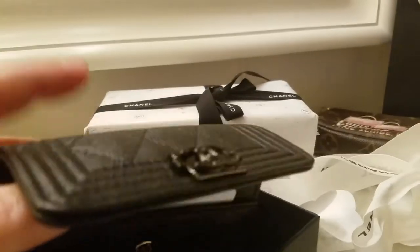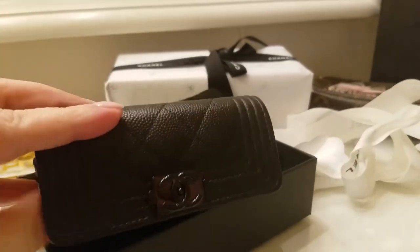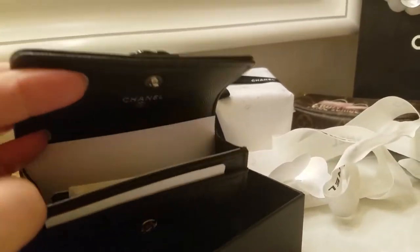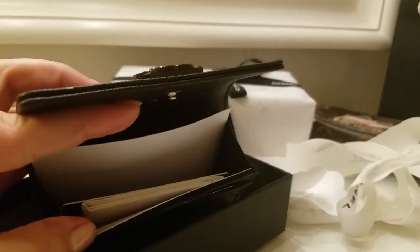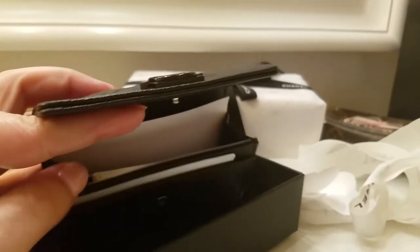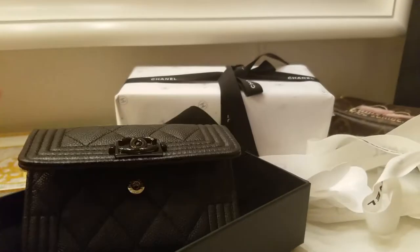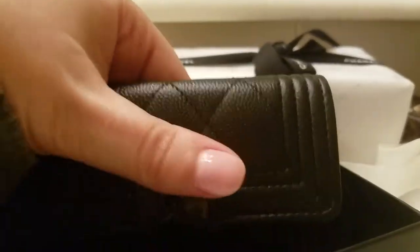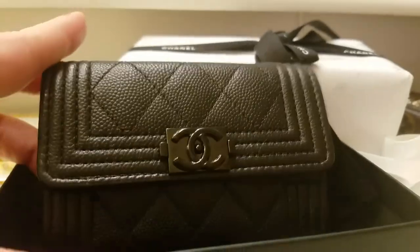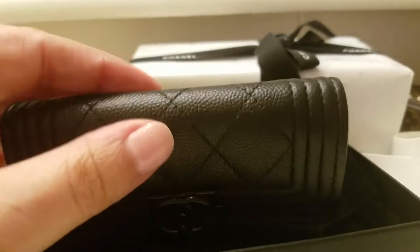These card cases are really popular and they've become my favorite. I don't use long wallets anymore. I love them because you can put everything in here. In the back I keep all my cards and my cash, and in the front I keep my driver's license and my medical info. So everything is pretty much organized. I love it. So back to the case — it is from spring 2017. Came out a few months ago and I was lucky enough to have a sales associate track it down for me, because in the beginning I was not a fan of the grained lambskin.